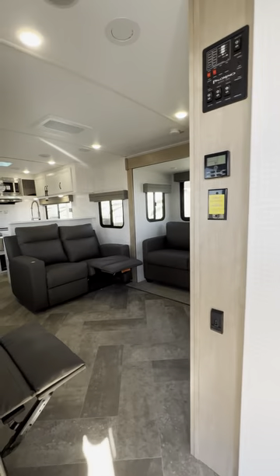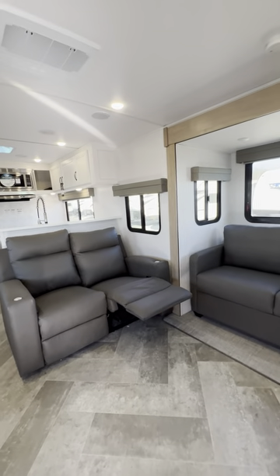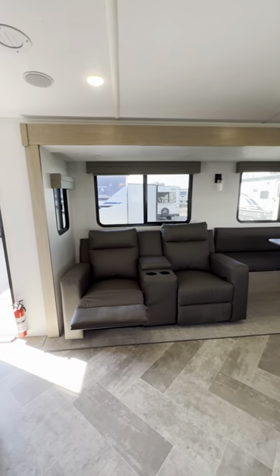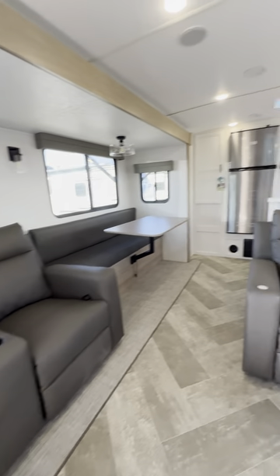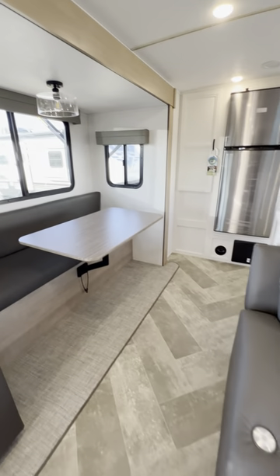Fully enclosed and heated underbelly. Look at this layout — this is a super cool setup, kind of like a fifth wheel. You get your theater seating with recliners, and more recliners right here. It looks like there are little TV trays that swivel around.